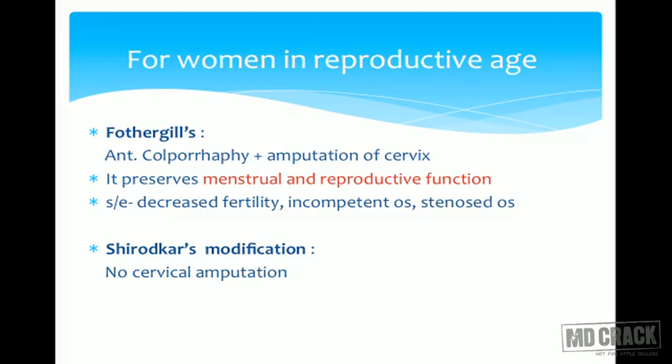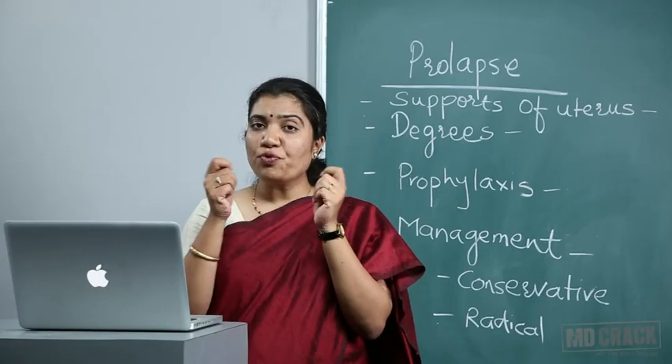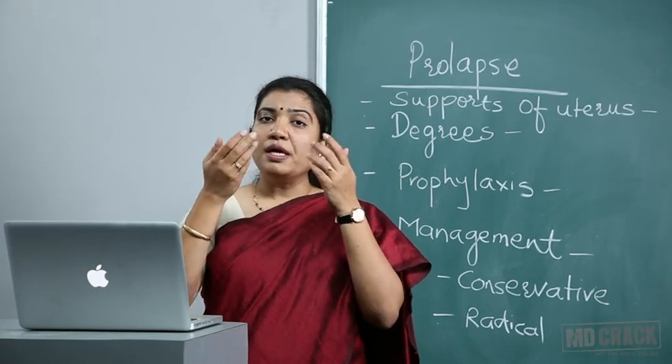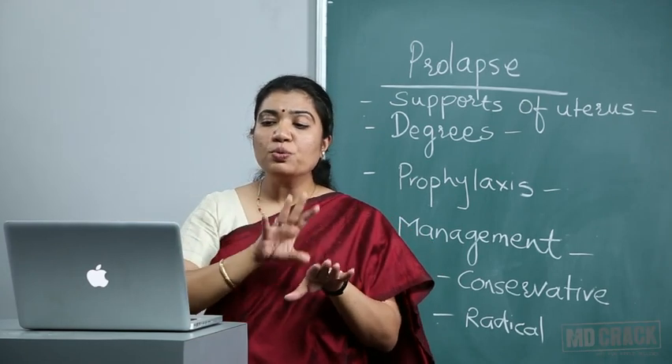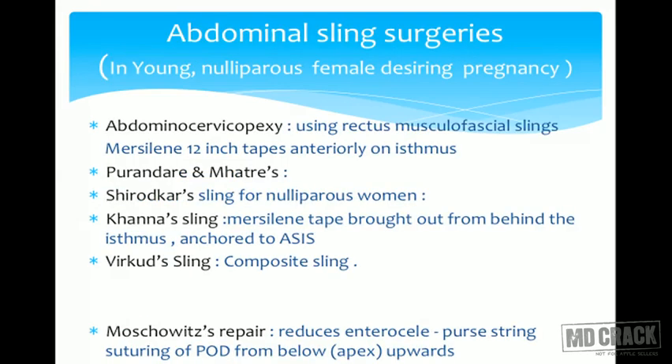Sturdee's suture is the suture which is important in creating the new external os. Once we amputate the cervix, we bring in the vaginal walls inside and put them into the os, thus creating a new cervical os. Sturdee's suture is the name of the suture we need to remember.